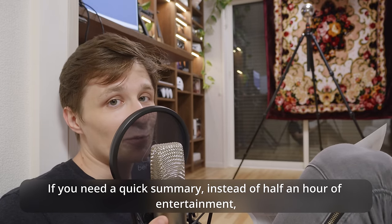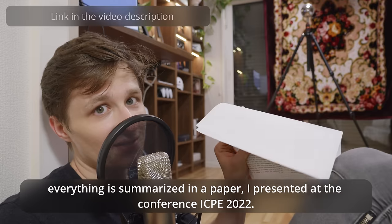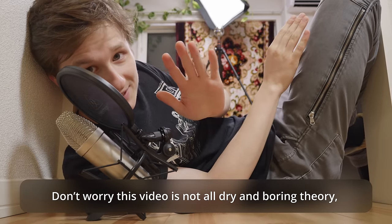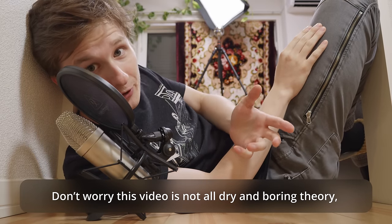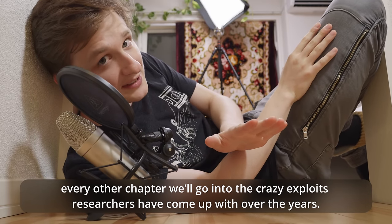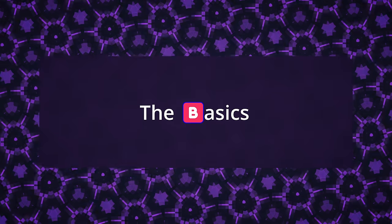If you need a quick summary instead of half an hour of entertainment, everything's summarized in a paper I presented at the conference ICPE 2022. Don't worry — this video isn't all dry and boring theory. Every other chapter will go into the crazy exploits that researchers have come up with over the years. But first, the basics.